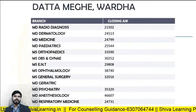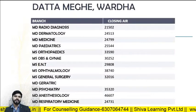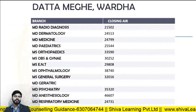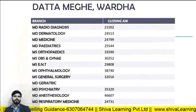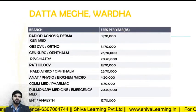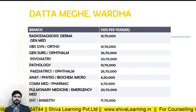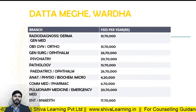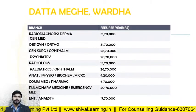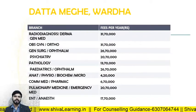For Datta Meghe Wardha, the closing ranks in 2019: MD Radio Diagnosis — 21502; MD Derma — 24513; MD Medicine — 24799; MD Pediatrics — 25444. The fee structure: Radio Diagnosis, Derma, and General Medicine — approximately 31 lakhs 70,000 per annum; Obs and Gynae and Ortho fees are similar; General Surgery — approximately 26 lakhs.